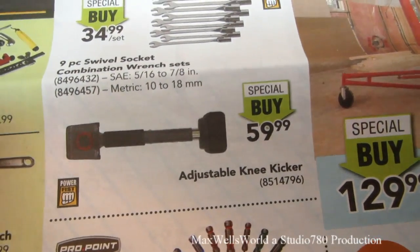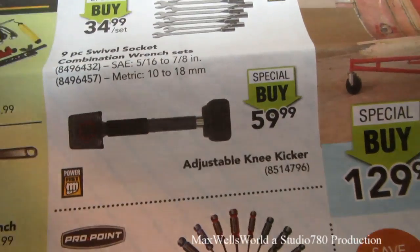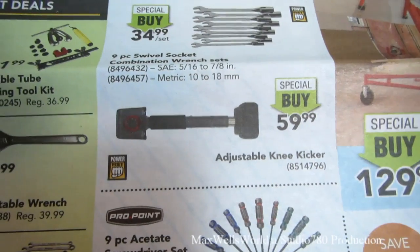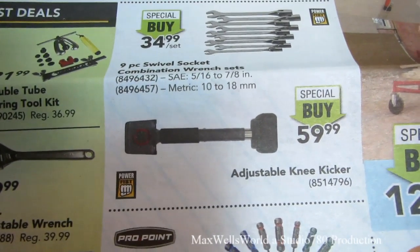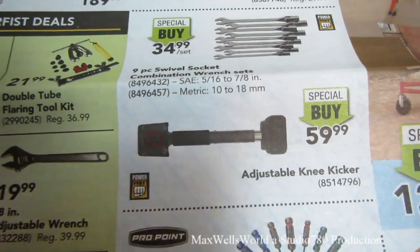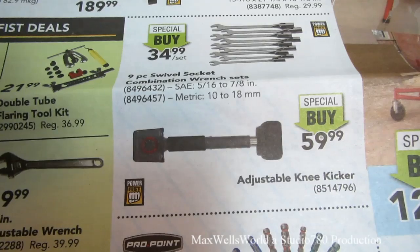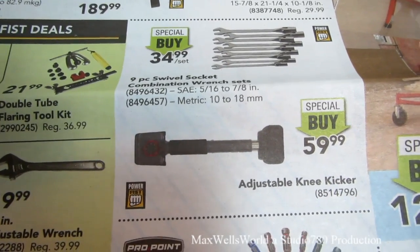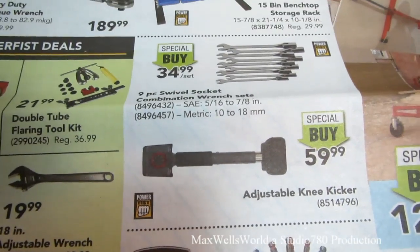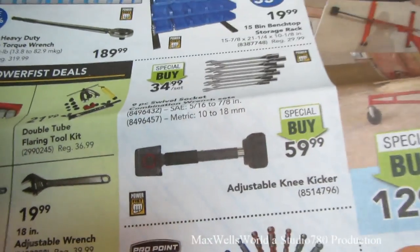For those laying carpet soon or re-stretching carpet that's taken a beating over the years, there's an adjustable knee kicker and carpet stretcher — special buy for $59.99. Name-brand hardware stores put these around the $100 mark, so if you can save it, why not?